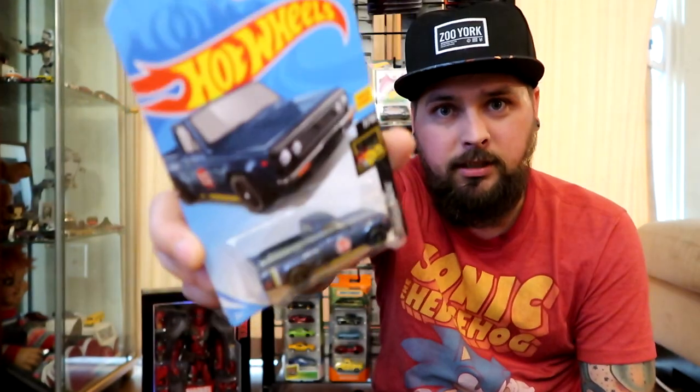It comes in a super treasure hunt but this was the mainline version, which is the new Mazda RX. Only found one of those. Next up, I saw one of them and saw the bottom tag — I was hoping one of them was a super treasure hunt, unfortunately not. But still pretty dope — the '92 Ford Mustang, it's a pretty sick car.